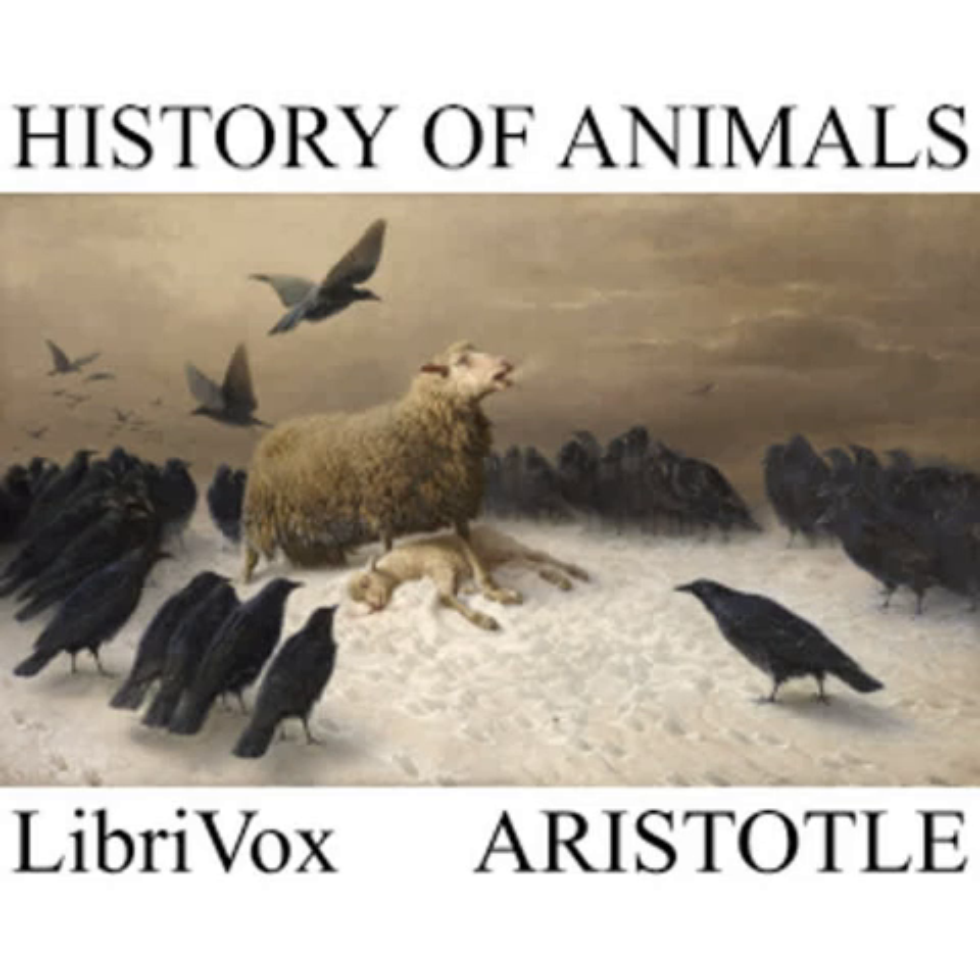CHAPTER XXX. Of the cicada there are two kinds: one small in size, the first to come and the last to disappear; the other large, the singing one, that comes last and first disappears. Both in the small and the large species some are divided at the waist, to wit the singing ones, and some are undivided, and these latter have no song. The large and singing cicada is by some designated the chirper, and the small cicada the tetigonium, or cicadele, and such of the tetigonia as are divided at the waist can sing just a little.